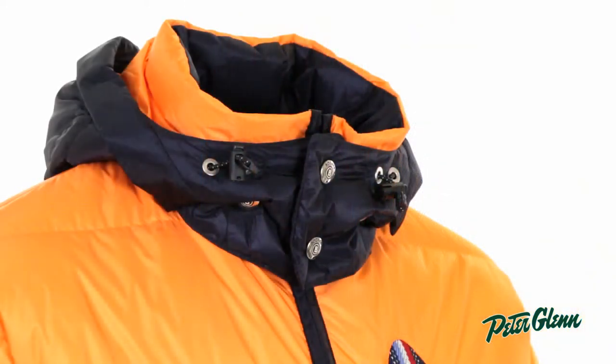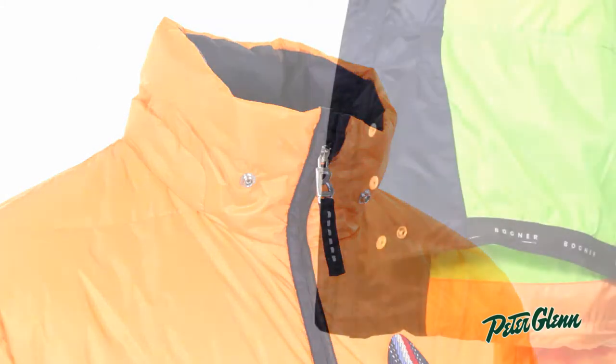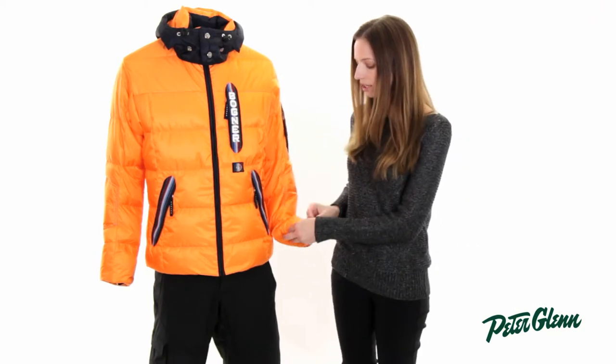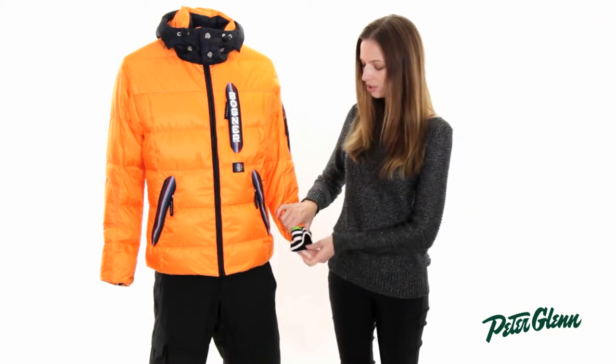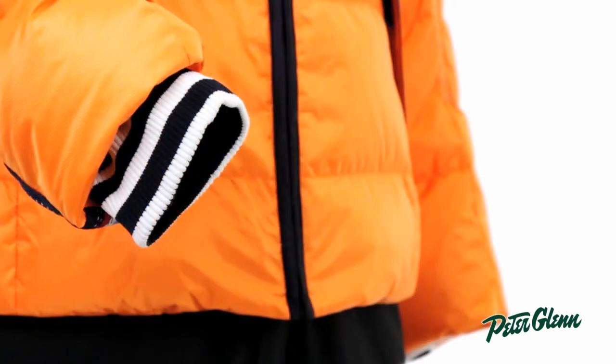The hood is insulated, so it provides a lot of warmth, and it's also removable — you can take it off if you don't want to wear it. There's a powder skirt on the inside to prevent snow from coming up inside, and there are inner knit cuffs designed to fit close around your wrist and prevent cold air from coming up inside your sleeves.